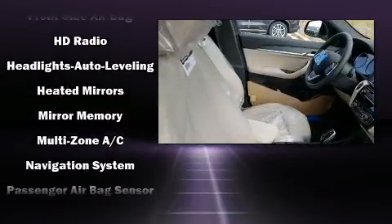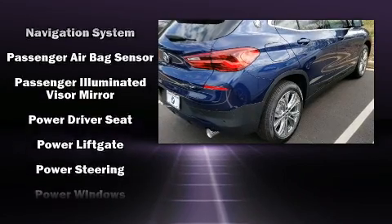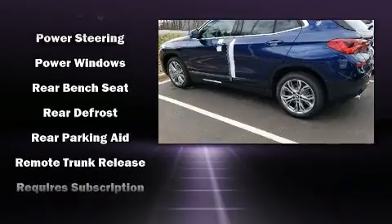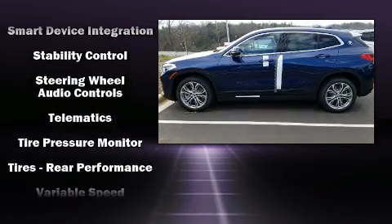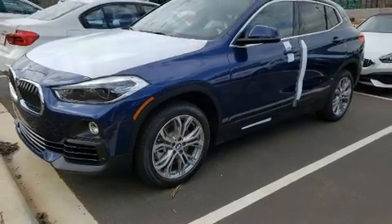BMW also prioritized safety and security with features such as dual front impact airbags, traction control, brake assist, a security system, an emergency communication system, and four-wheel disc brakes with ABS. You'll never lose visibility with rain-sensing wipers, which activate automatically when the drops start to fall.